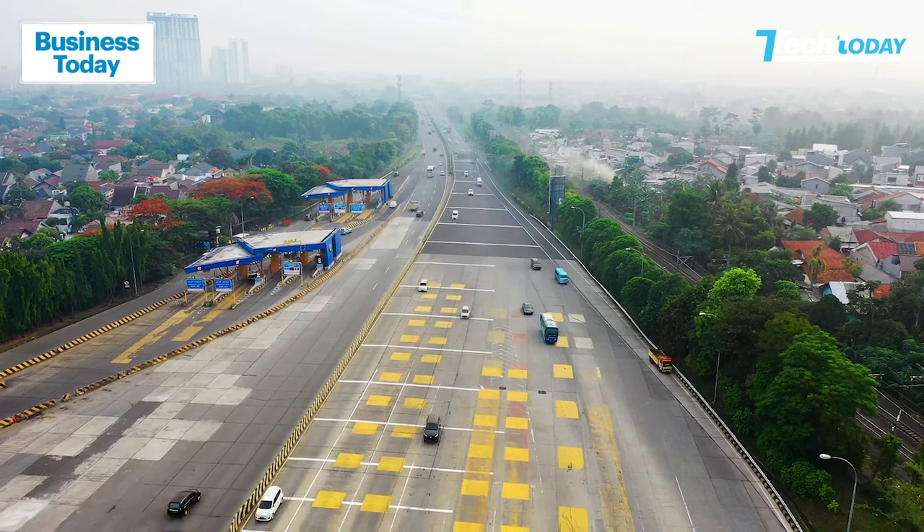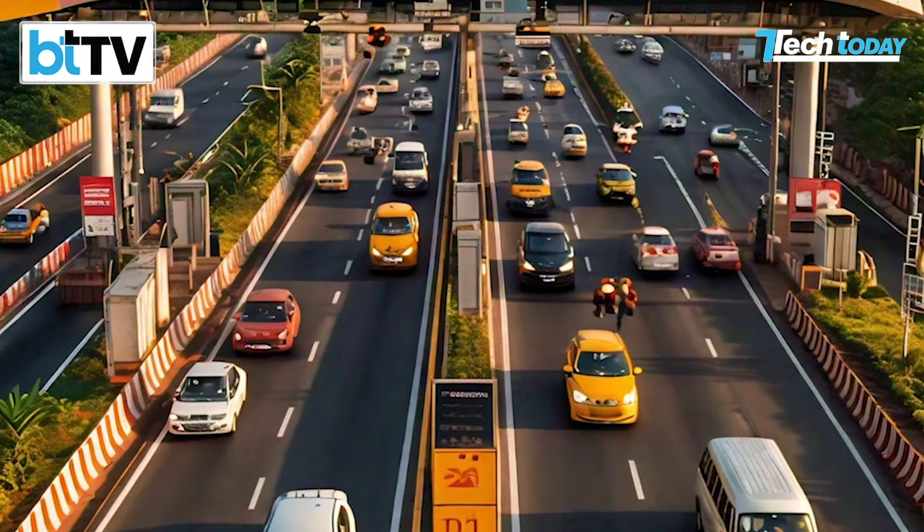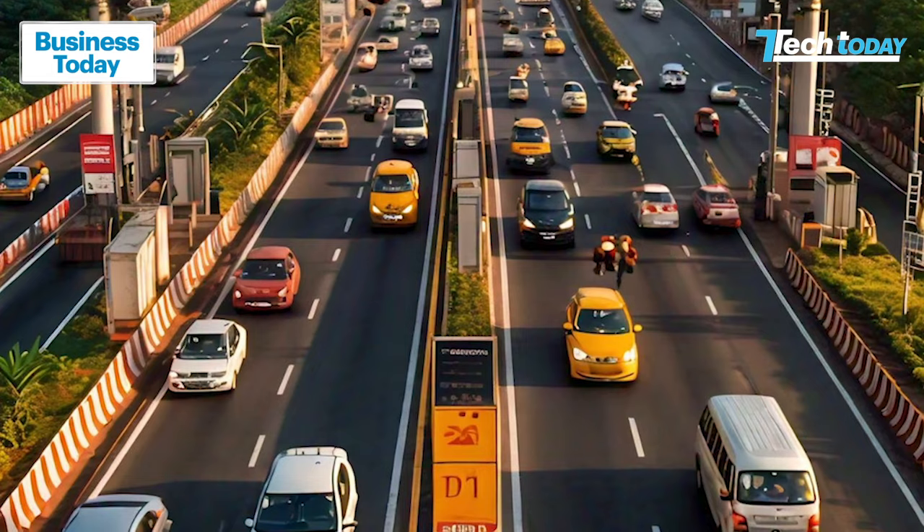How will the toll get collected? There will be sensors on gantries — a bridge-like overhead structure. These sensors will scan moving vehicles for valid FasTags and automatically deduct the toll amount.